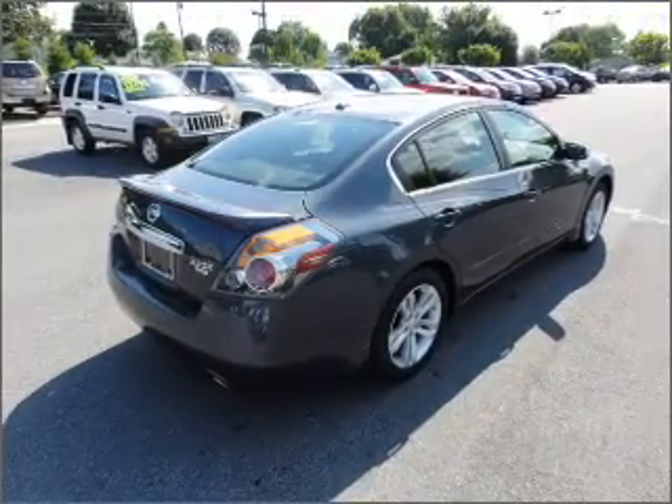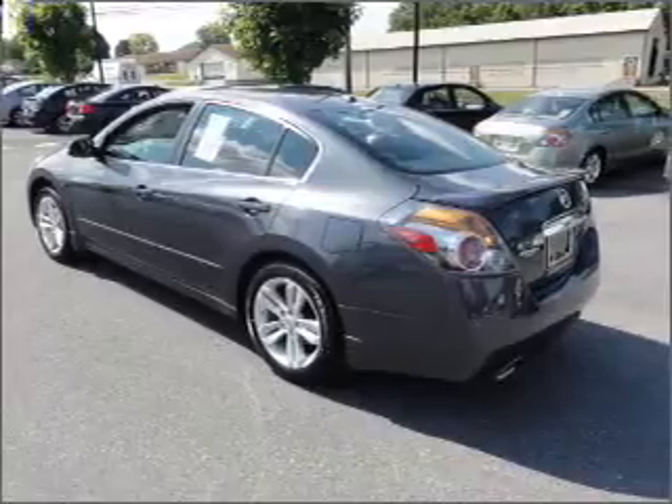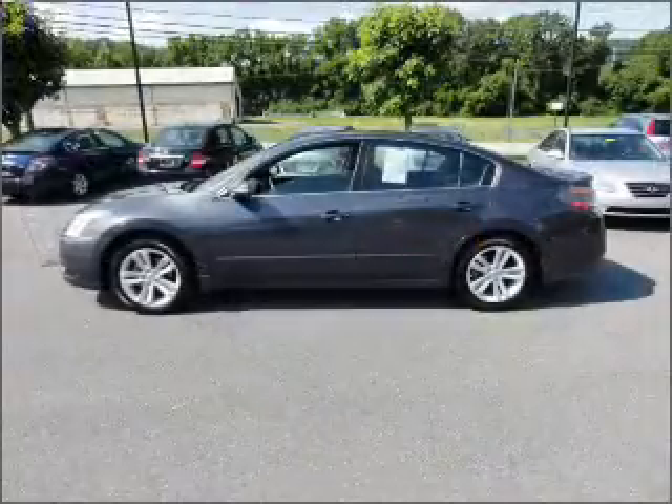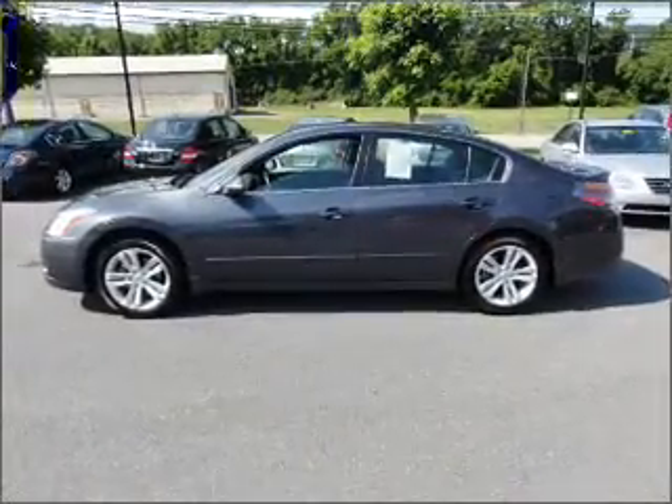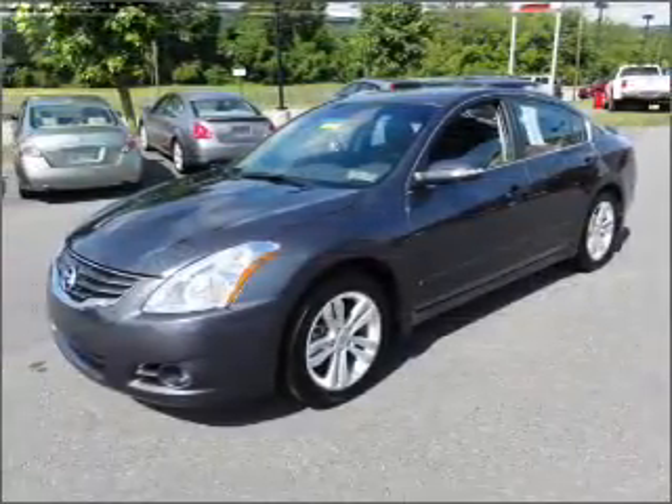With a solid six-cylinder engine that responds smoothly to its automatic transmission, find your way easily with the included navigation system. Premium wheels lend a distinctive appearance. The anti-lock braking system will help deliver you safely to your destination.